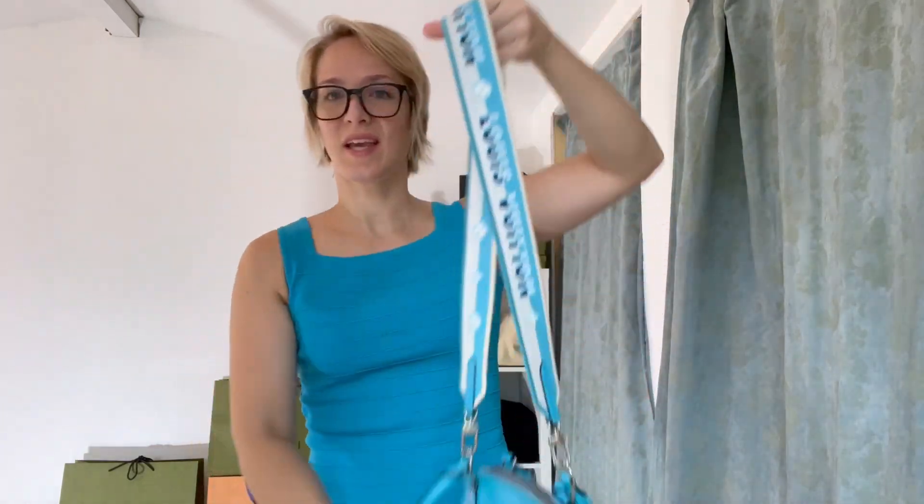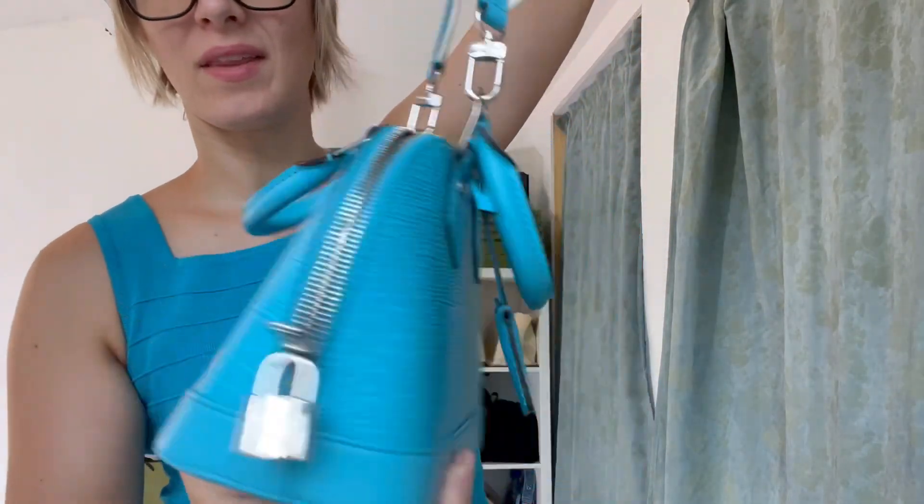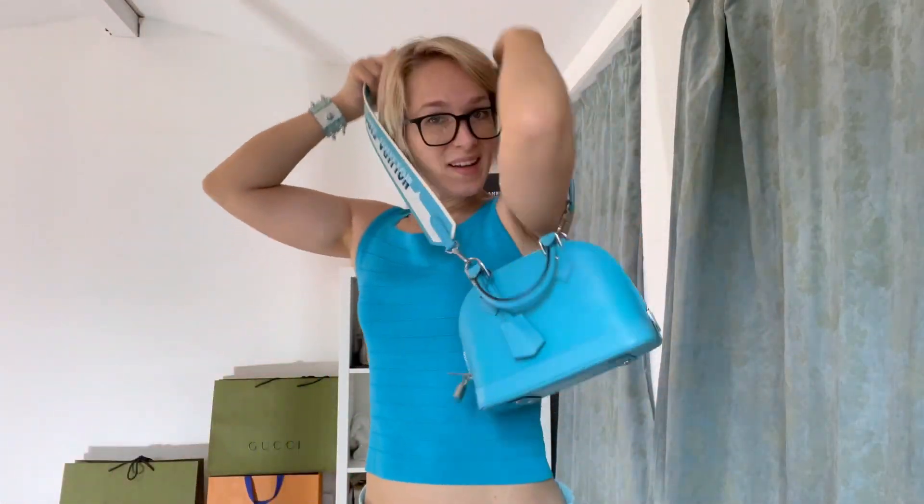Today's outfit of the day — I made a short video on this — is my turquoise vintage new tank top, my Adidas track shorts, lounge shorts, and this beautiful Alma BB in the turquoise color from Louis Vuitton. Obsessed. And a studded bracelet and my studded Doc Martens. Here's the full outfit. It looks like I'm a blueberry, honestly, but I don't care. I like to have fun with fashion — if you're not going to have fun with fashion, what's the point?